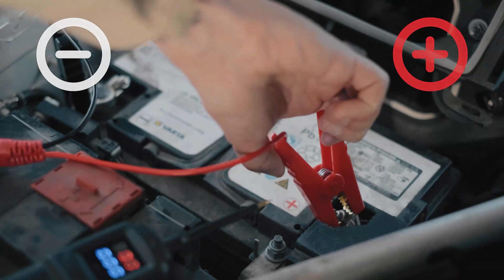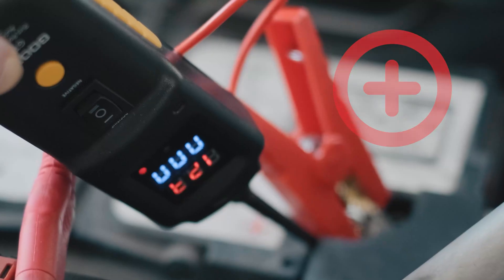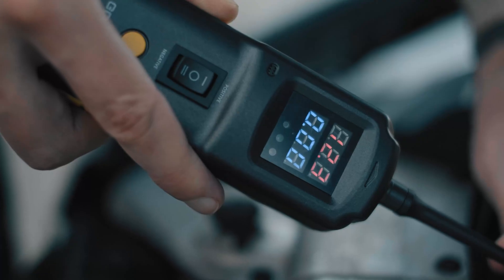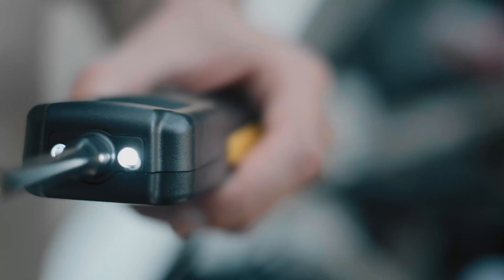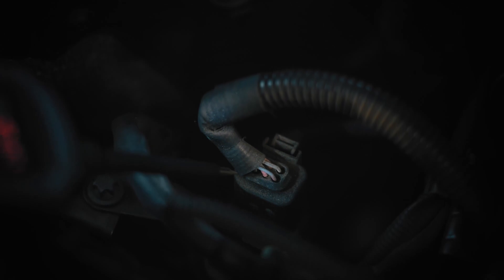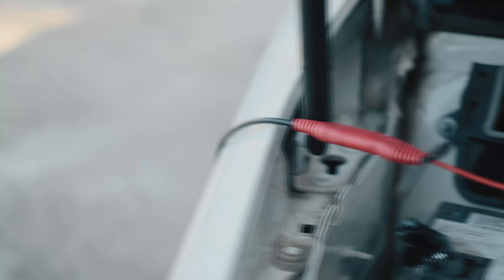An audio tone indicator allows for no-look menu scrolling once users are familiar with menu tone assignment. It has a built-in flashlight function that will simplify work even at night. The length of the cable is long enough to reach around the car, which facilitates your work.